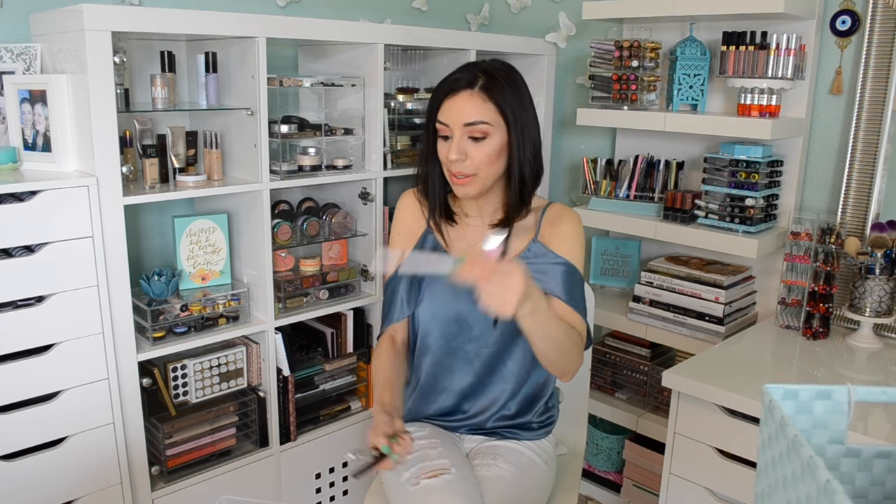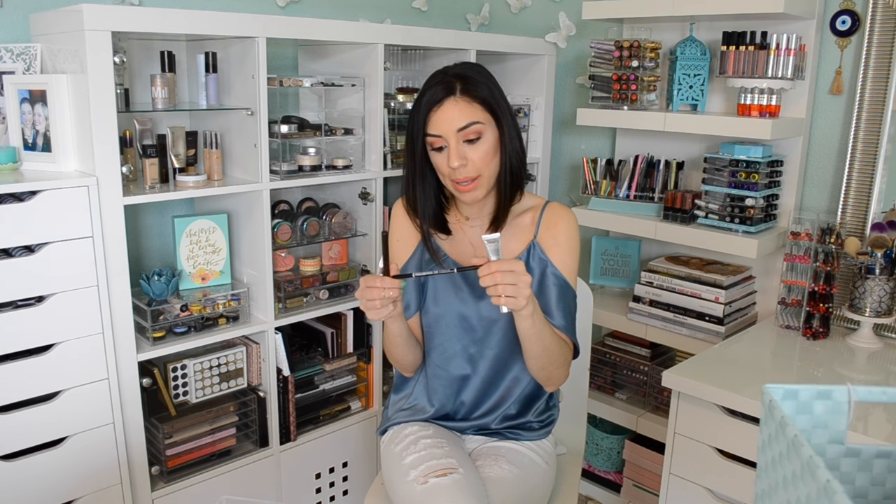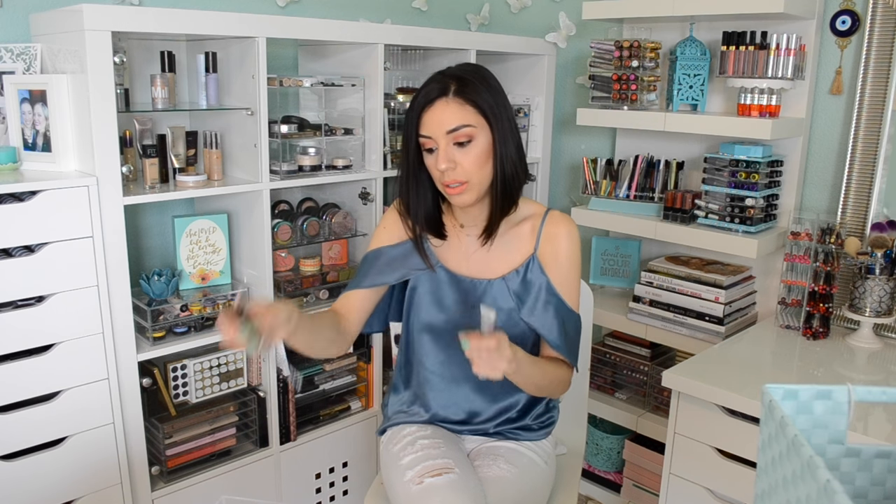My ELF Eyebrow Pencil in Taupe — which is my holy grail. This is the Benefit Goof Proof Brow Pencil — I actually like this, and I'm in the shade 2 — but I feel like whenever my face gets oily or sweaty, or if I'm wearing a really slippery primer or going to be out in the sun, it's a creamier brow pencil. We've talked about this before — I don't like creamy anything. It needs to be a very stiff, waxy brow pencil so that it actually lasts on my face, and this one's kind of creamy. And then the NYX Brow Pencil in Ash Brown — I wasn't sure if this was a dupe for Soft Brown, but after swatching it, yes, it is — so I'm going to hold onto that.